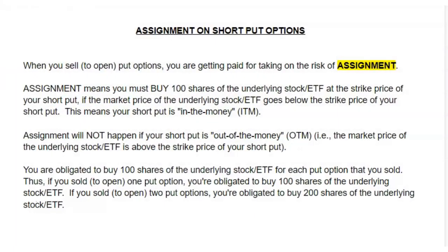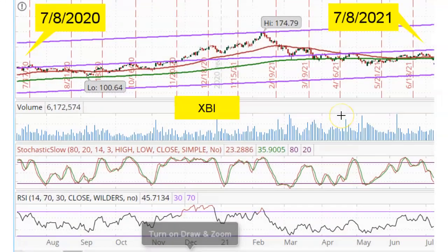Let's pause the video for a few seconds and review what assignment entails. Today is Thursday, July 8, 2021. And we are looking at the one-year daily chart for XBI, which is the biotech sector ETF. And what I can see here is that the ETF is very close to the oversold region of the slow stochastics. And it is also approaching the oversold region of the RSI.